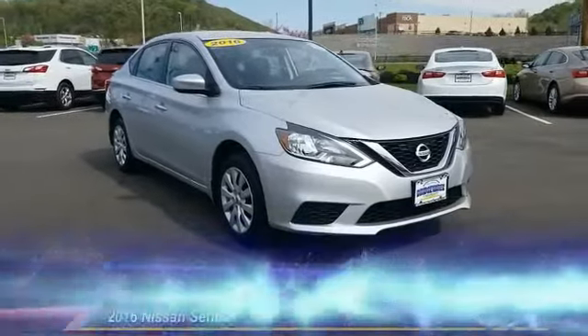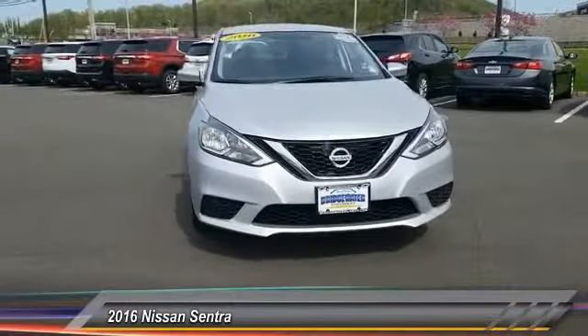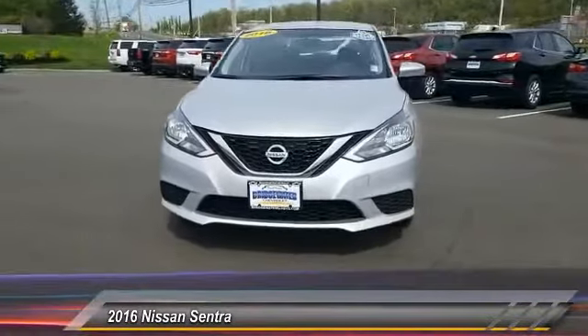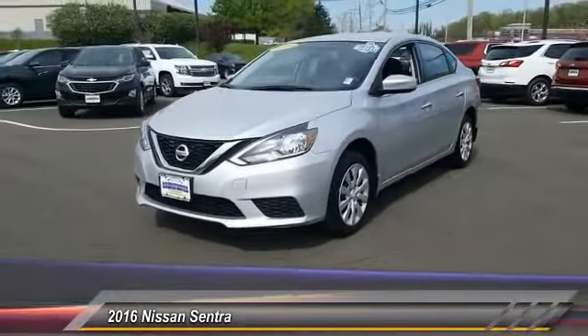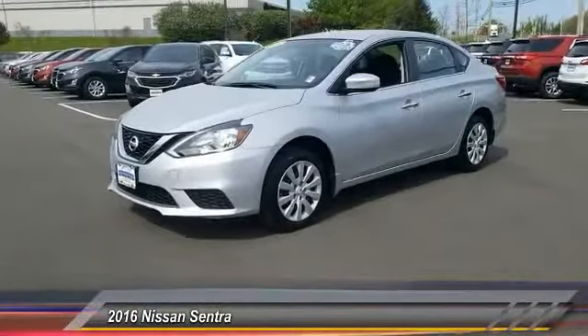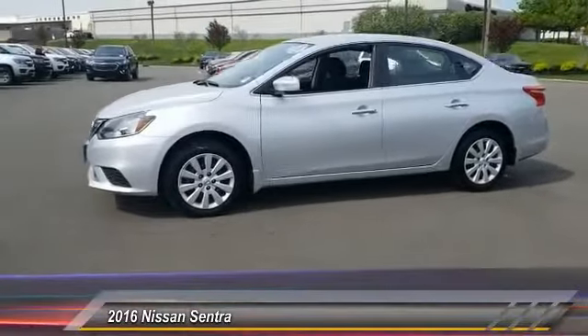The 2016 Sentra. With its spacious and versatile interior and stellar fuel efficiency, the Nissan Sentra is the obvious choice for anyone who wants to enjoy a stylish and comfortable ride, and is priced below $15,000. This vehicle has less than 20,000 miles.